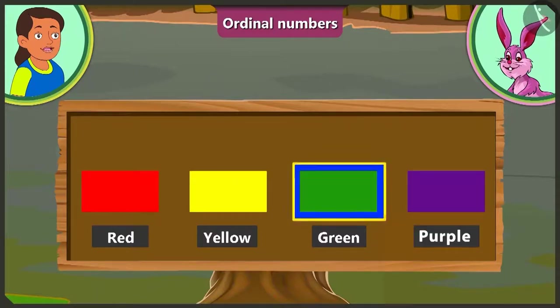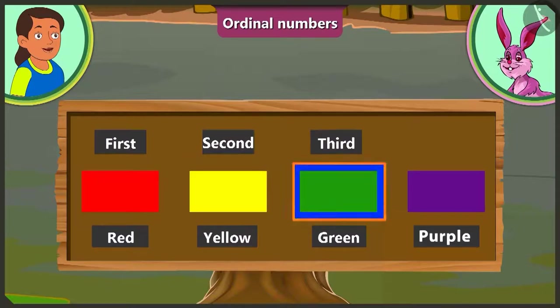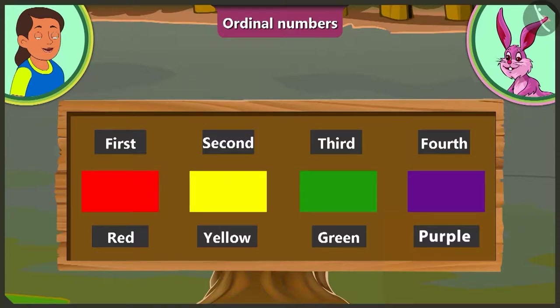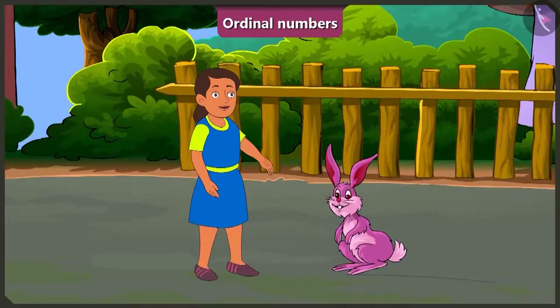Do you mean to say that we have to use terms such as first, second, third, fourth to tell the position of color green? Yes, Bubbly. Bunny, ask me more. This is fun. Come on, let us see a few more examples.